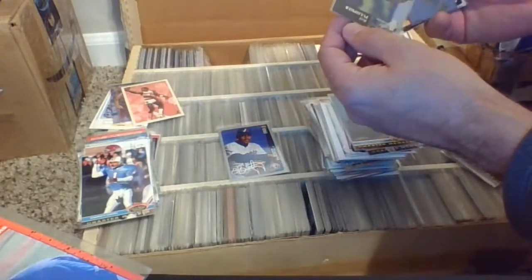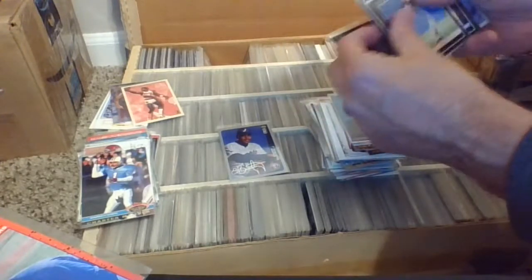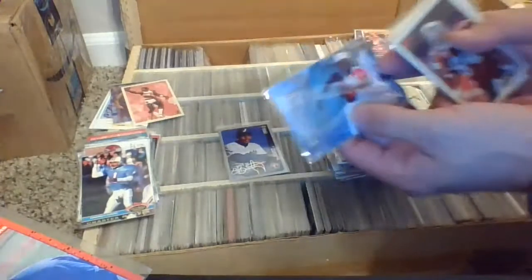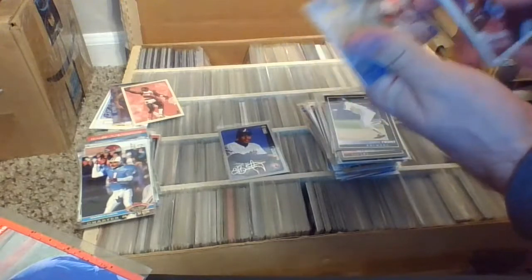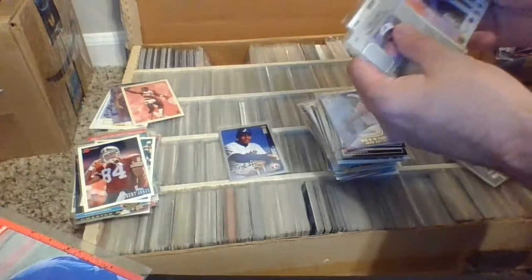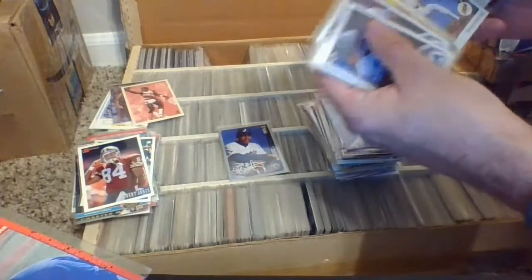Bill Pulsipher, pitcher for the Mets, got him in a sleeve. Todd Hollandsworth, Travis Fryman, Robin Ventura, Cliff Floyd, John Roper — wave of the future. This is card 14 of 20, and that's Fleer Flair — John Roper, wave of the future. I think that wave didn't get too far inland, but that's okay, he played in the major leagues — that's a big accomplishment. Barry Sanders, Barry Sanders, Barry Sanders, Sterling Sharp.